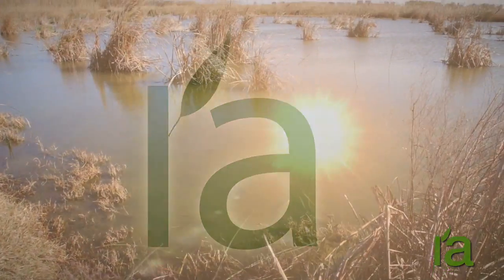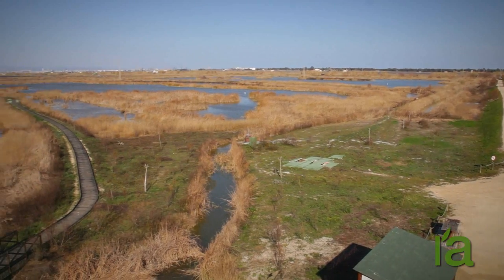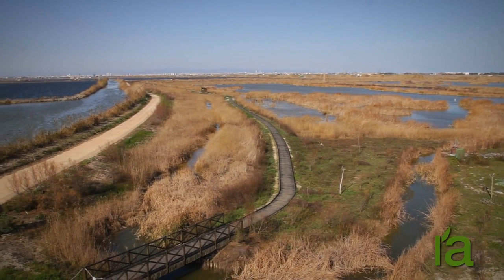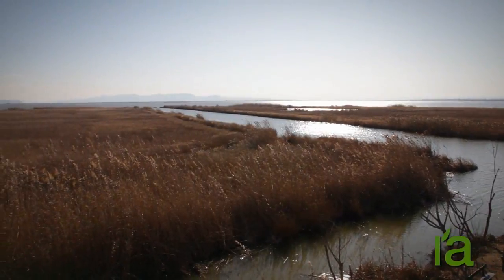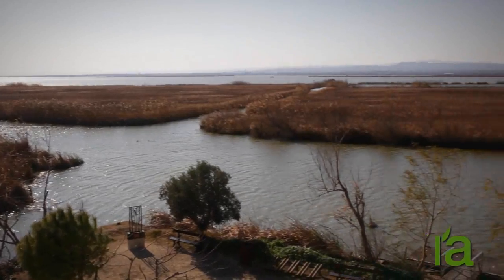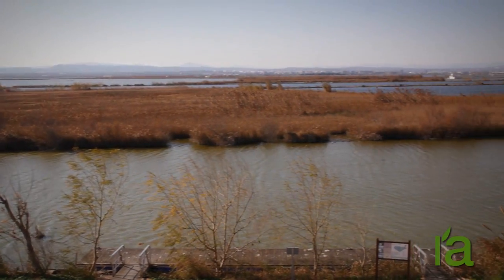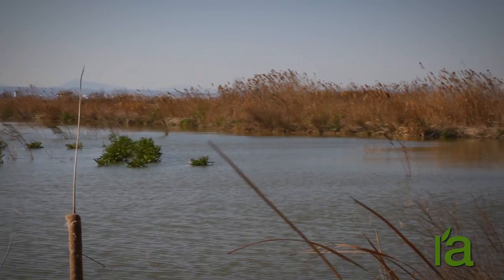To the north of the Albufera, a green filter at Tancat de la Pipa is already in operation. This filter, which can be visited by booking in advance, used to be a rice field many years ago. At present, part of its 40 hectares are given over to recirculating the water from the lake, which is treated as it flows through, whereas the rest has been re-naturalized and protected as an integral flora and fauna reserve.